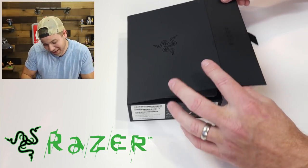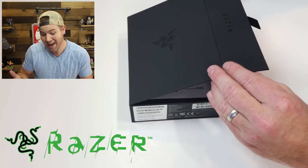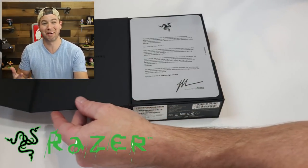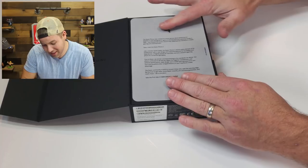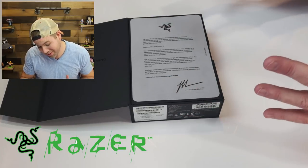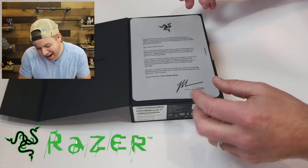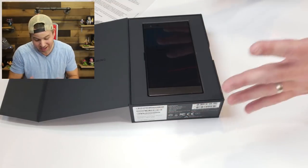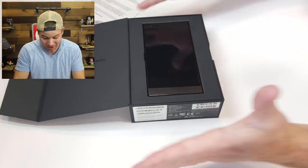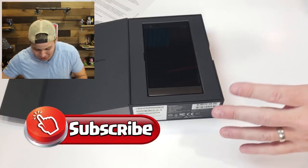Let's open this thing up right now and get to it. Right when you open the box you realize how much work they put into marketing this thing and making it look like a real deluxe experience. I feel like I'm opening a present on Christmas Day. Look at that — there's a letter right when you open it up, and it's a nice letter too, right from the company. The Razer phone was created for those serious about performance, whether it was kicking it in game or kicking back and enjoying movies in HDR. Oh my gosh, there's the phone. It's beautiful.